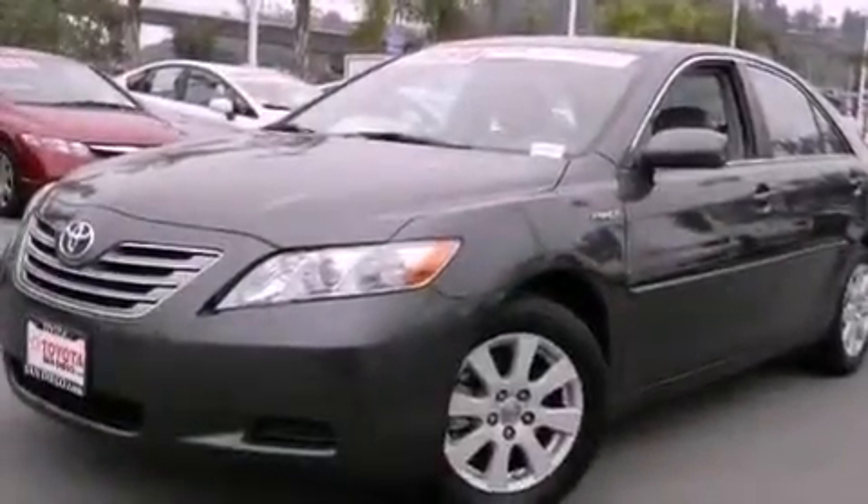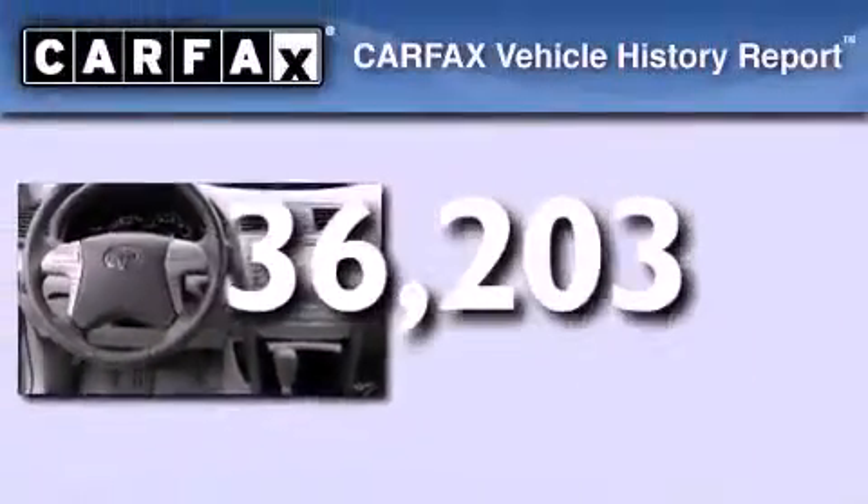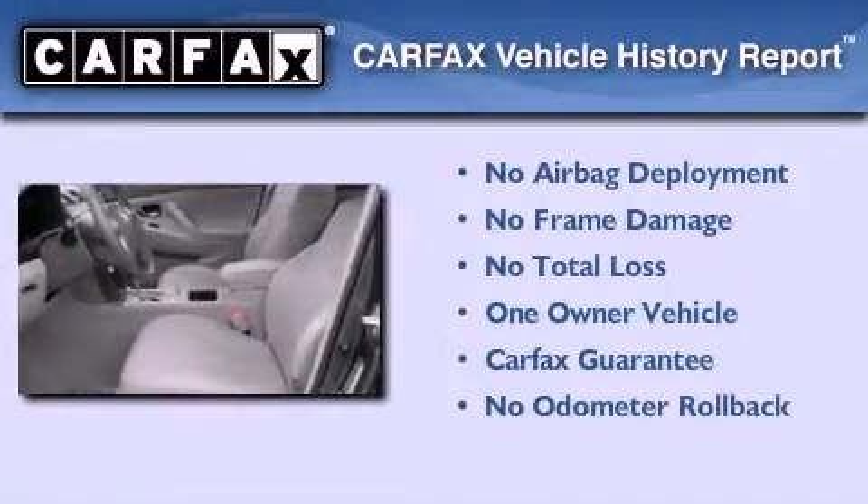Features include a low tire pressure indicator, a multifunction display, a CD player, and this vehicle has less than 37,000 miles. This sedan has also had only one owner and it qualifies for the Carfax buyback guarantee.